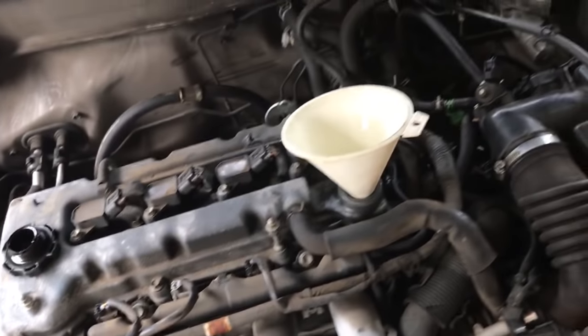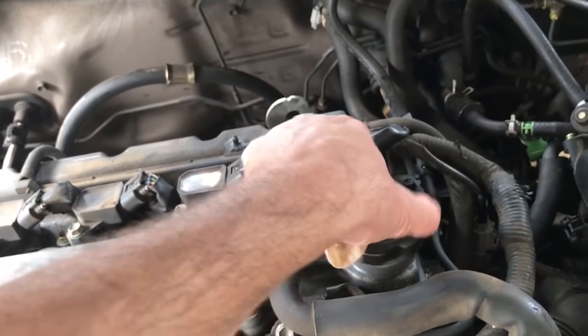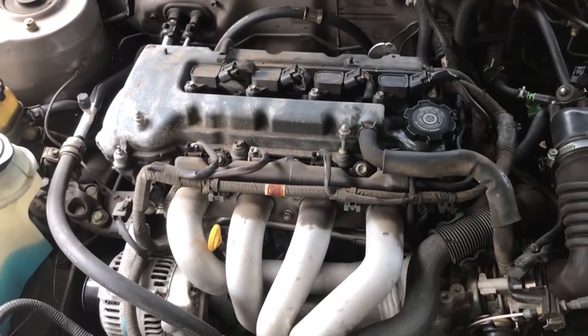My first fix is to take the spark plugs out and put seafoam in the cylinders and leave it to soak a couple of days to see if it loosens up the rings and unsticks them so it stops burning oil. There are several things people recommend to unstick piston rings: seafoam, Marvel Mystery Oil, a mix of automatic transmission fluid and acetone, PB Blaster, and all sorts of things — but seafoam seems to be the most highly suggested.